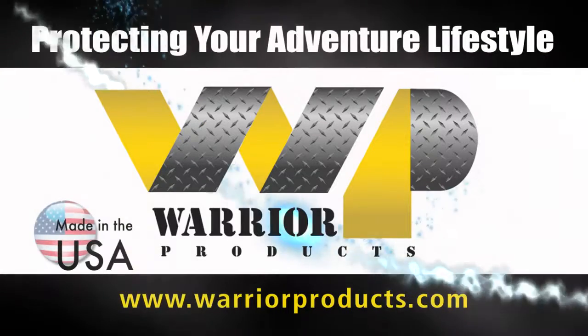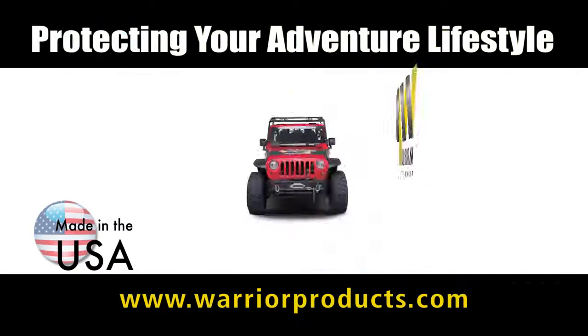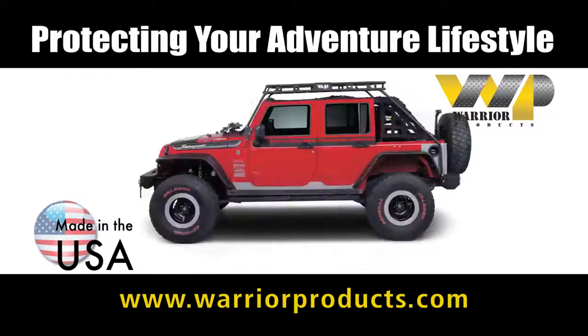Do you seek adventure? Warrior Products, made in the USA for over 20 years, protecting your adventure lifestyle.